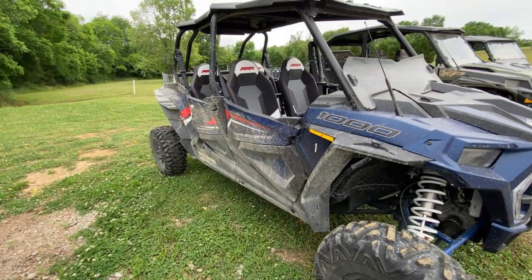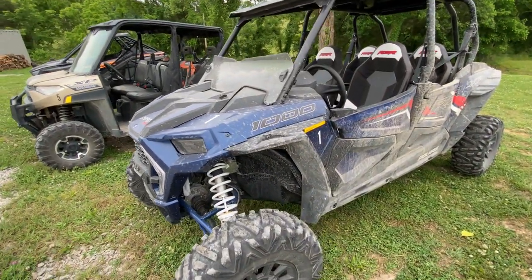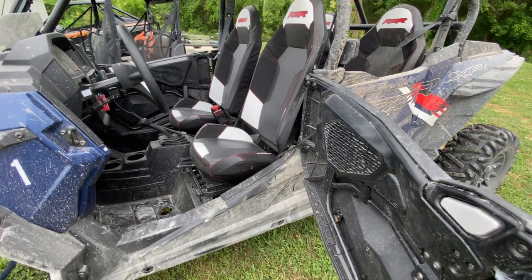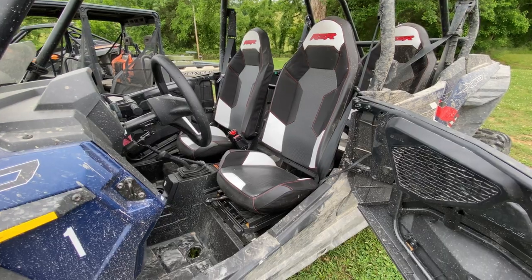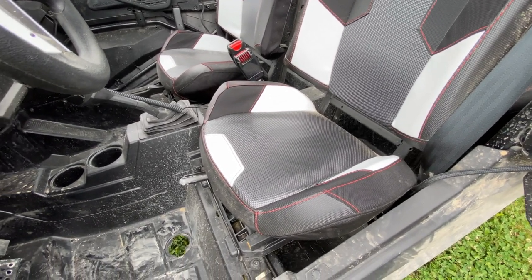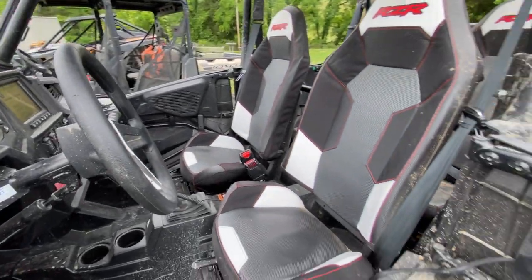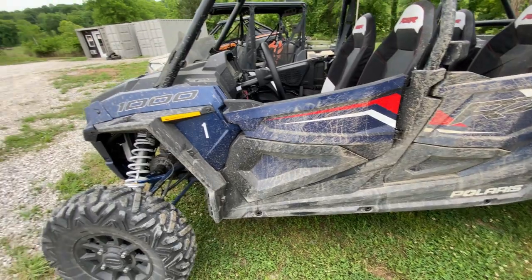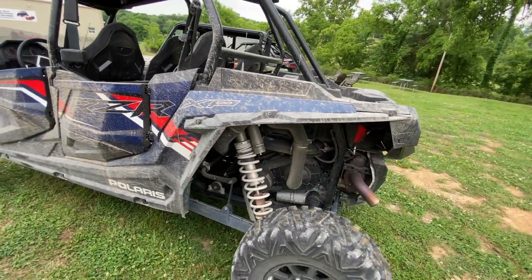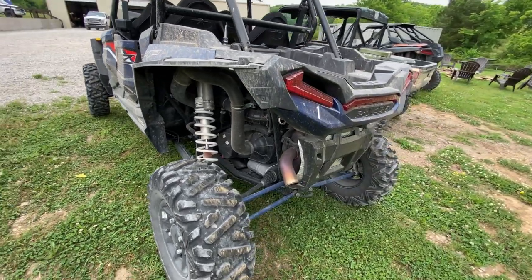Then over here we have more of a sporty four-seat unit — this is what you'd consider a sportier four-seater for a family that doesn't really want a dump bed. Once you get into this you start to see some differences. Things to look at when buying a side-by-side or ATV, used or new: notice how short and choppy these seats are. If you're a bigger person your legs are going to hang out over that seat and it's not going to be the most comfortable. This is a Razor XP1000 four-seater, with about 180 miles on it.